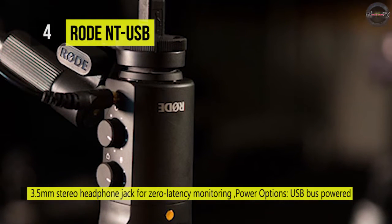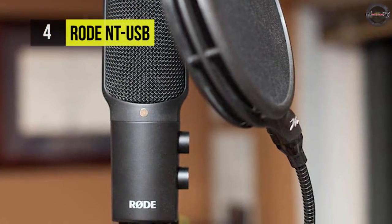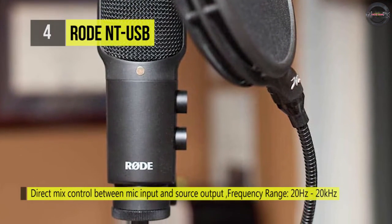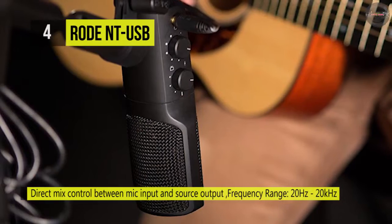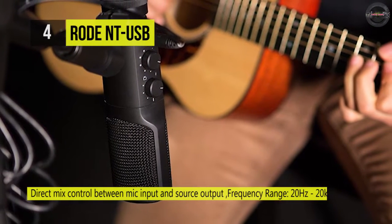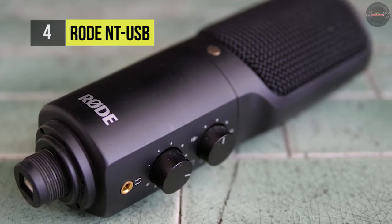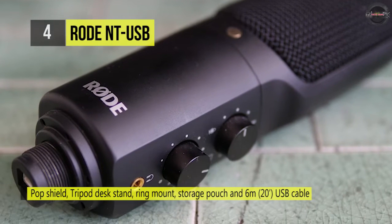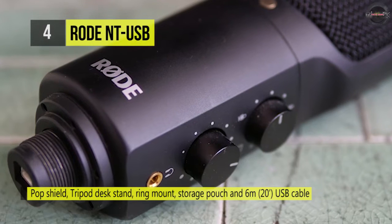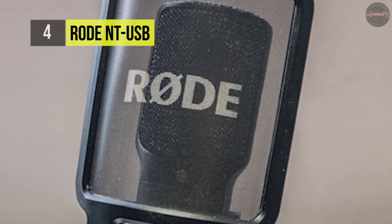It features a zero-latency stereo headphone monitoring jack which allows you to monitor the microphone input in real time. It also has a high-quality stand mount with industry standard 3/8 inch thread, a desktop tripod stand that enables the NT-USB to sit at a comfortable height on a tabletop, and a pouch for storage of the microphone when it's not in use. It provides a premium pop filter which fits onto the base of the microphone, positioning the filter the ideal distance from the capsule to minimize plosives during singing or speech.